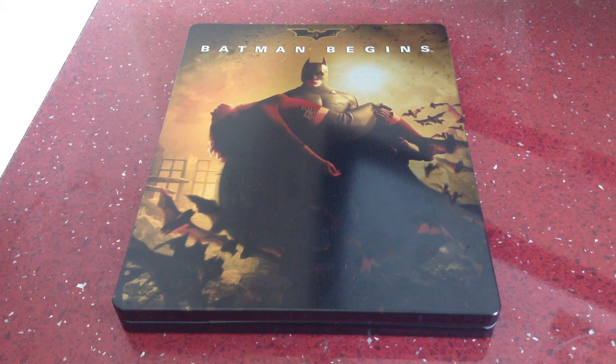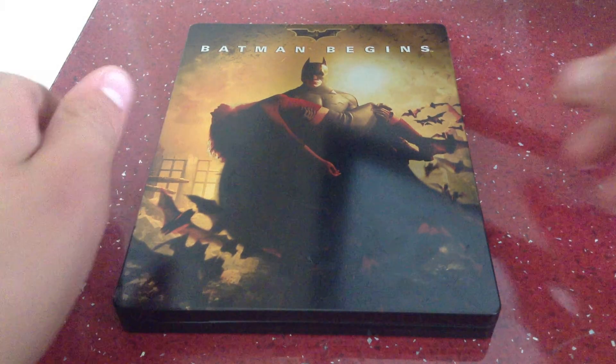Absolutely fantastic film. My least favourite out of the Nolan Batmans, but that doesn't mean anything — still an absolutely fantastic film. Great origin story and I'm really pleased to own this on Blu-ray Steelbook. I don't own it on Blu-ray or DVD so I'm really pleased to own it.